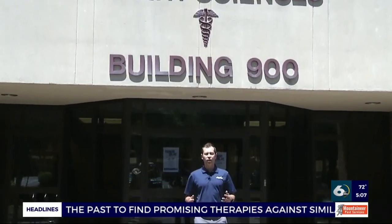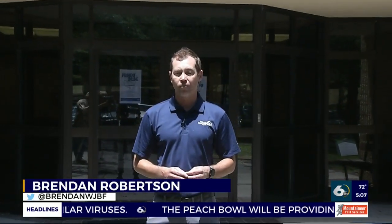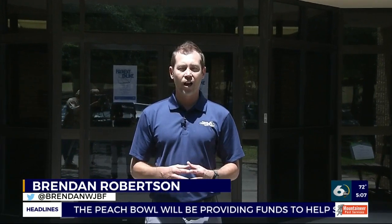Nurses are on the front line fighting the current pandemic, but what about the next class of nurses waiting to graduate? They need lab work, hands-on training — things that can't be done online. Here at Augusta Tech, they're finding creative ways to get them graduated and into the workforce.